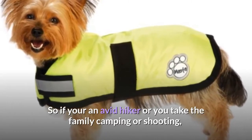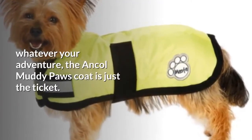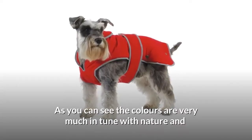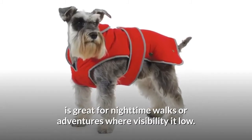It is here I think they really excel since their coats are designed with the outdoors in mind. So if you're an avid hiker or you take the family camping or shooting, whatever your adventure, the Ancol Muddy Paws Coat is just the ticket. As you can see, the colors are very much in tune with nature and are great for nighttime walks or adventures where visibility is low.